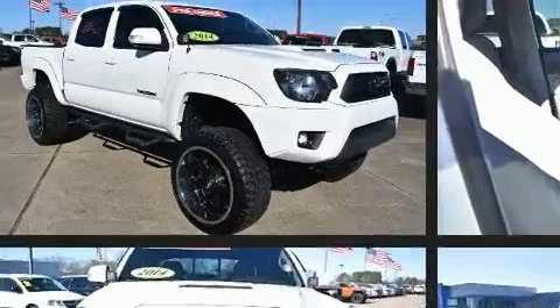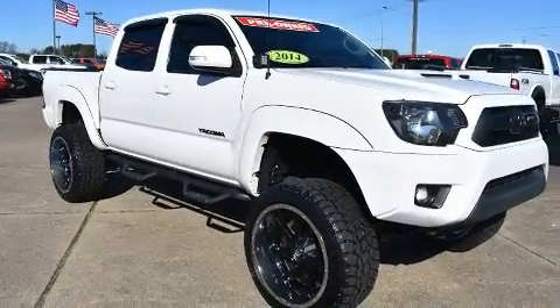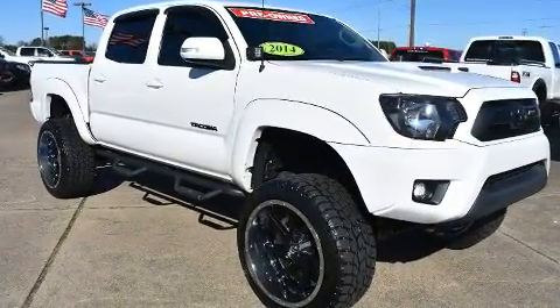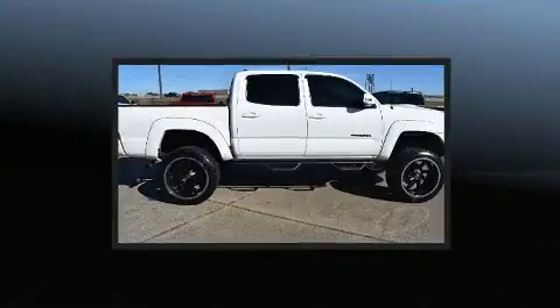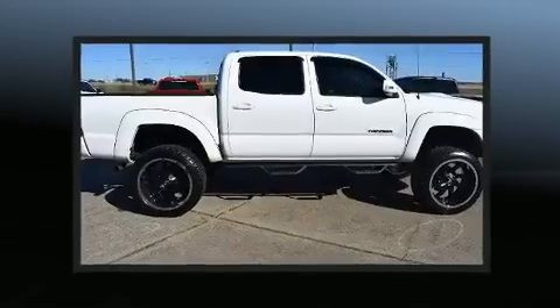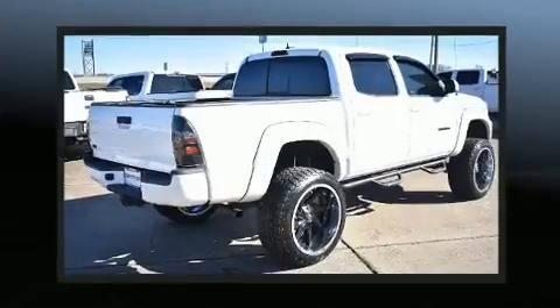Four-wheel drive allows you to go places you've only imagined. Top features include power windows, a rear step bumper, skid plates, and a split folding rear seat.